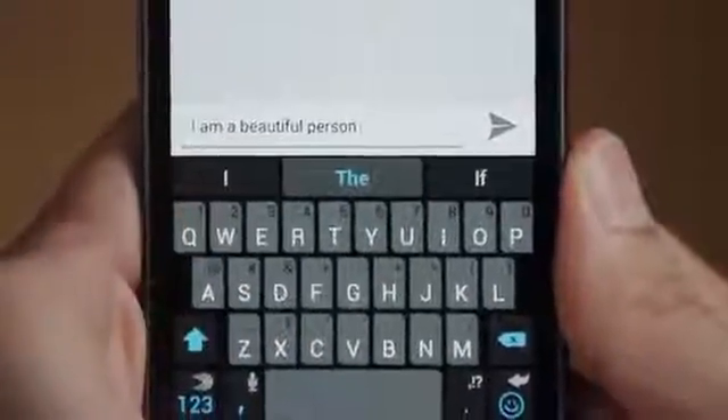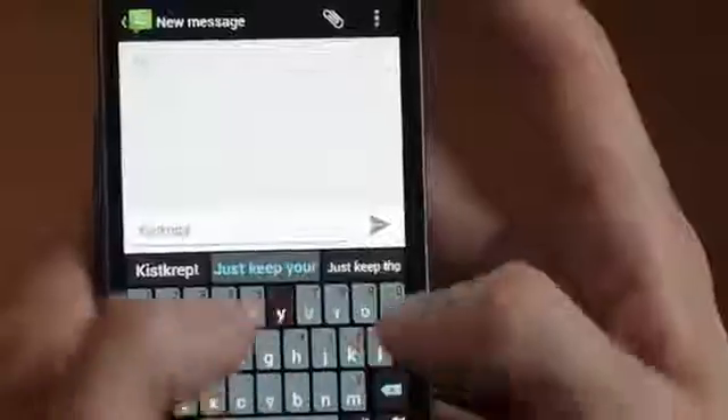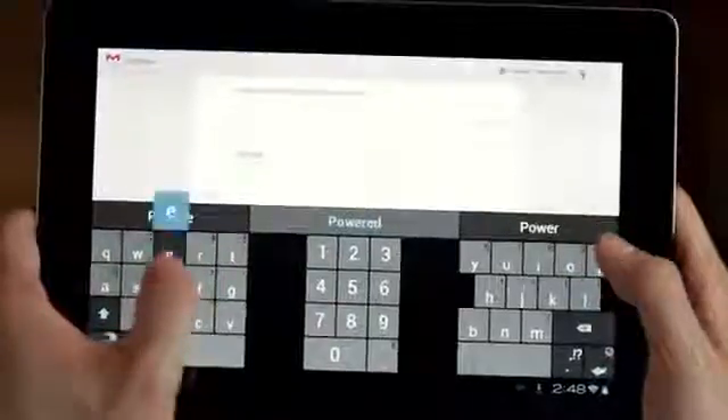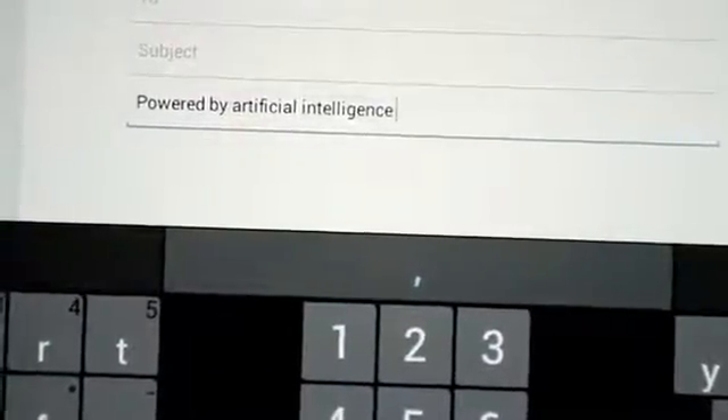SwiftKey learns your writing style so it can correct your mistakes, no matter how sloppy you are, even if you miss the spacebar. As well as world-class error correction, SwiftKey can predict your next word before you've even started typing it. It knows you that well.